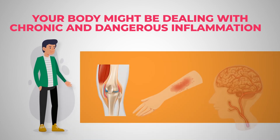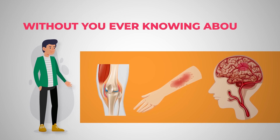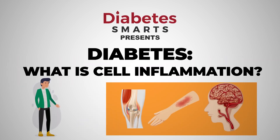Your body might be dealing with years of chronic and dangerous inflammation without you ever knowing about it. What does diabetes have to do with inflammation of your cells, and what can you do to stop it?